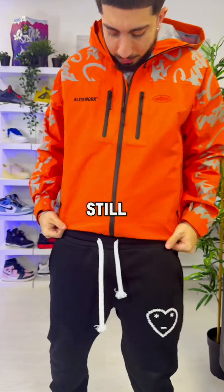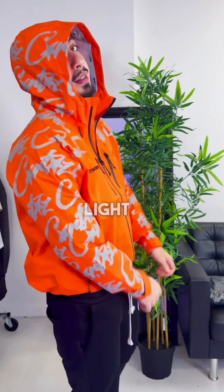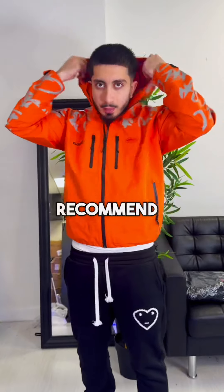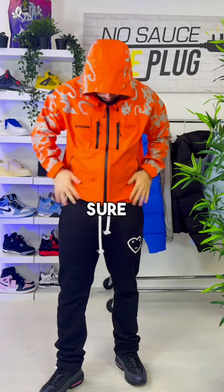One surprising thing about this windbreaker is how thin it actually is, yet it's still high quality — which is both good and bad. It means it's extremely light so you won't get too hot and it's really comfy. However, when it starts to get really cold, I wouldn't recommend wearing this.